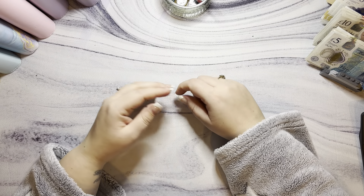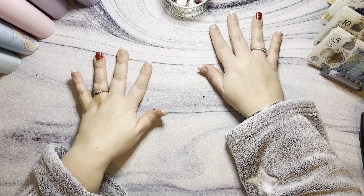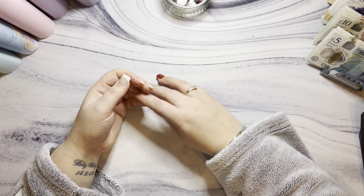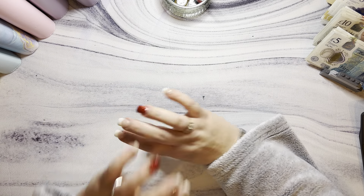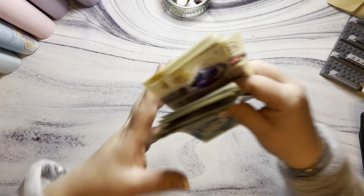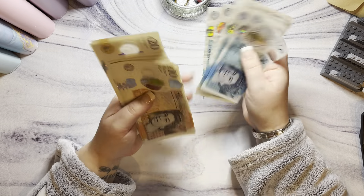Hi everyone, welcome back to my channel. Today we are going to be cash stuffing for week three of January — my goodness! We are stuffing £380 today. Let's just double check that.